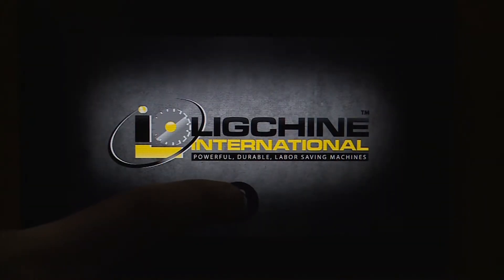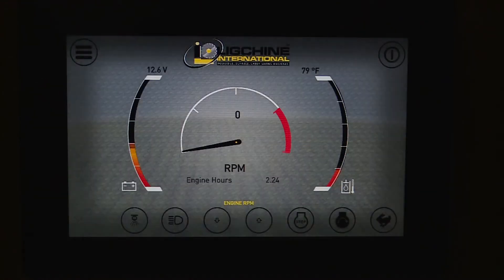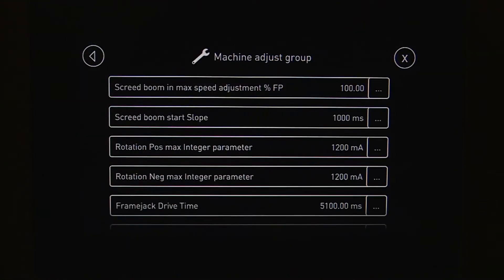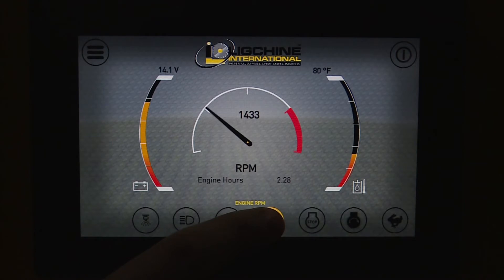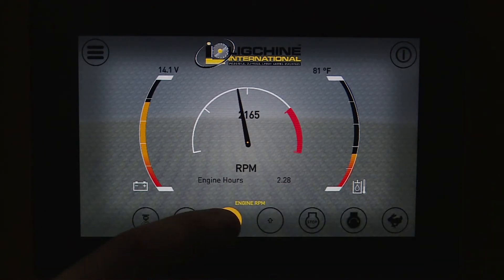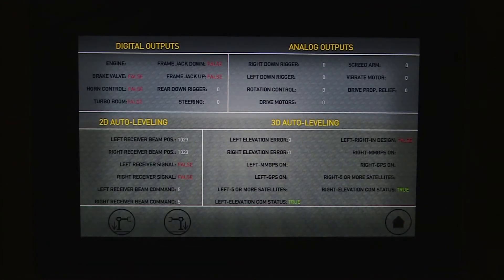Display features include a password-protected keyless machine anti-theft feature, an adjustable screed and drive speed control for varying operator experience levels, engine RPM adjustment and total machine status feedback at all times, engine hour and job hour tracking, and sophisticated diagnostics displayed down to the individual hydraulic valve functions and hydraulic manifold layout displays.